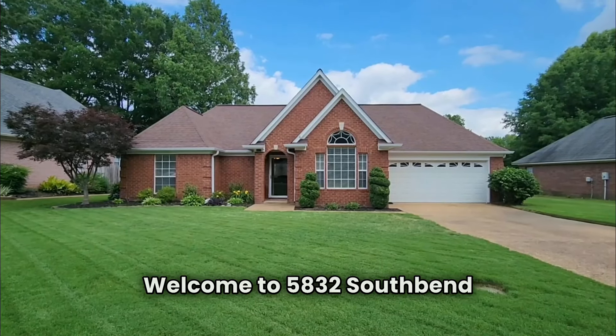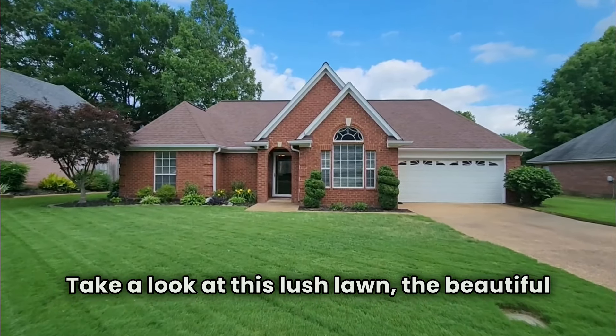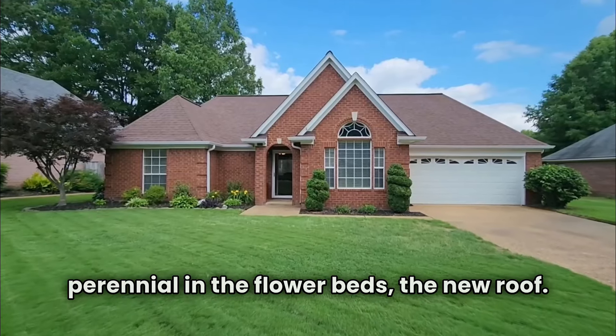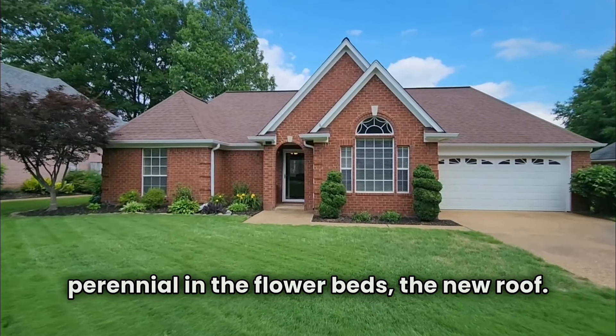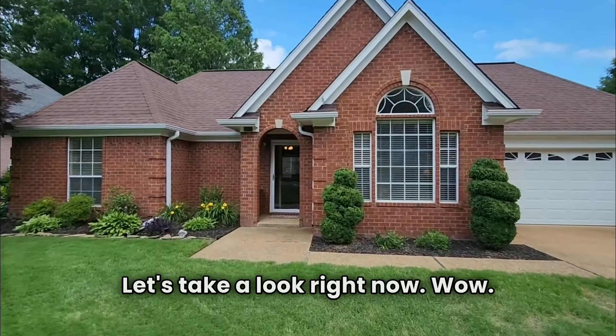Welcome to 5832 South Bend in Olive Branch, Mississippi. Take a look at this lush lawn, the beautiful perennials in the flower beds, the new roof. Folks, this one is move-in ready. Let's take a look right now.